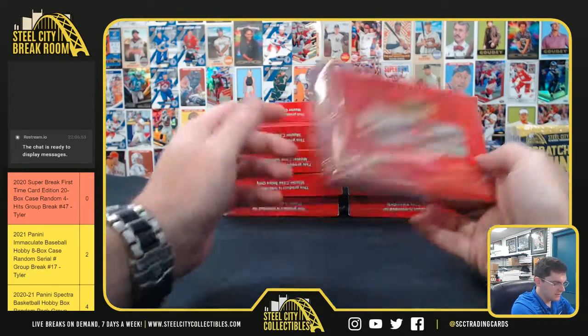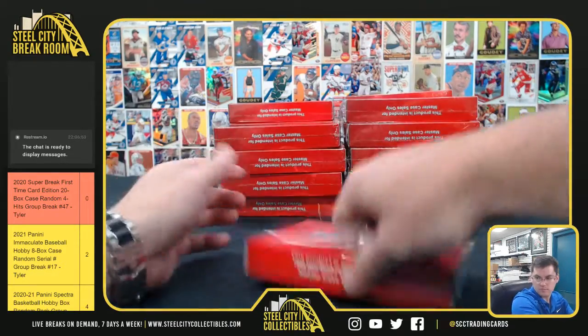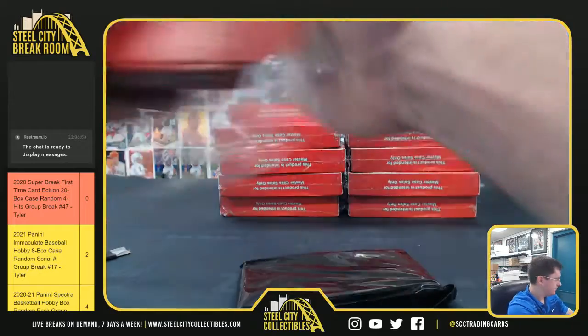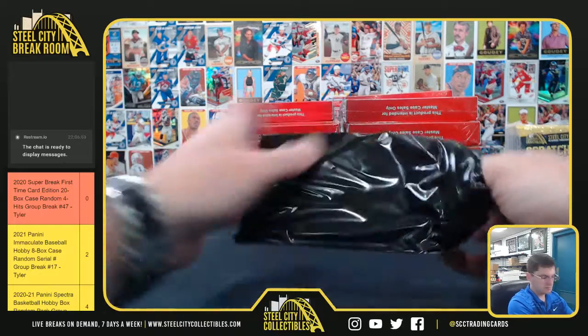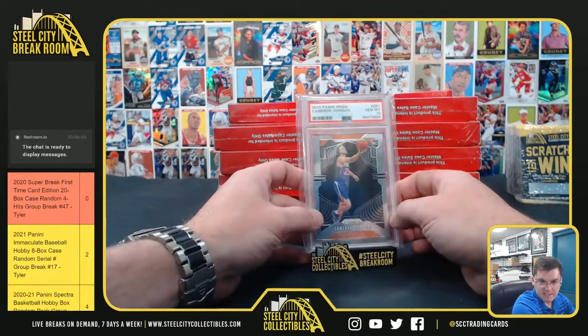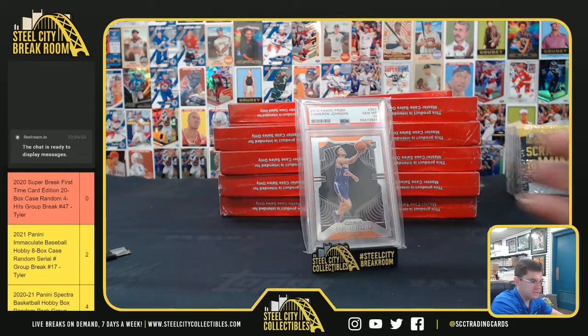All right, superbrakesports.com. Good luck you guys! Start with Cam Johnson — that's a PSA 10 Prism. Cam Johnson.